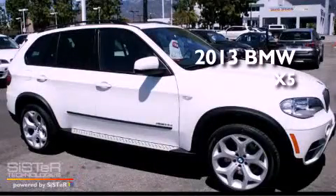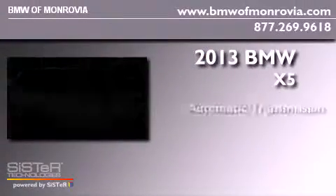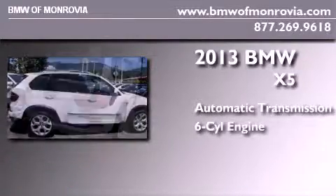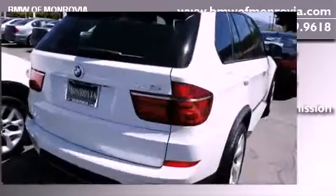This is a brand new 2013 crossover. It has an automatic transmission, a six-cylinder engine, and the added safety and control of all-wheel drive.